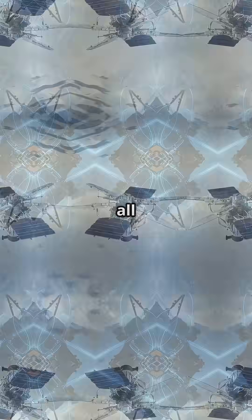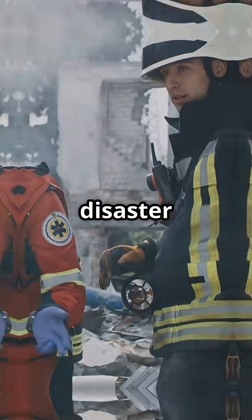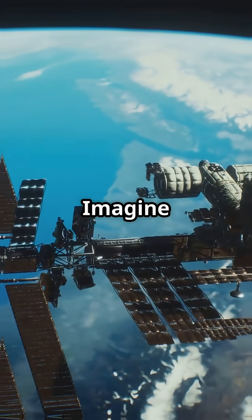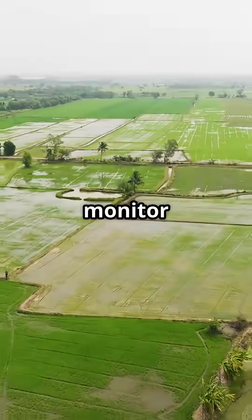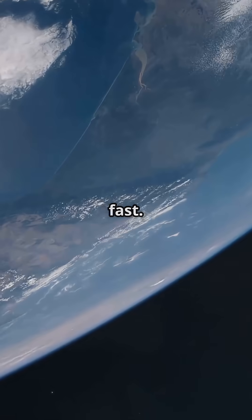And here's the best part — all this data is open. Anyone — scientists, governments, disaster responders, even you — can tap into NISAR's treasure trove. Imagine using space data to help with disaster response, monitor crops, or manage city infrastructure. That's the future and it's coming fast.